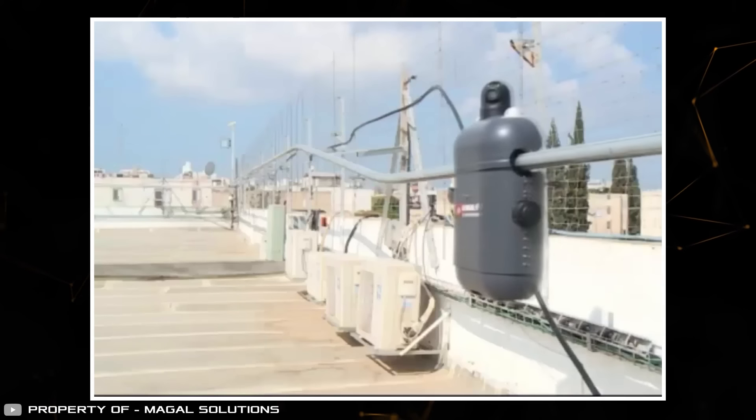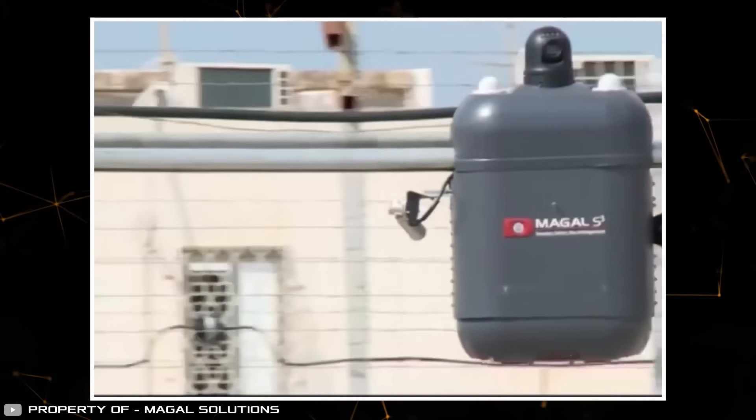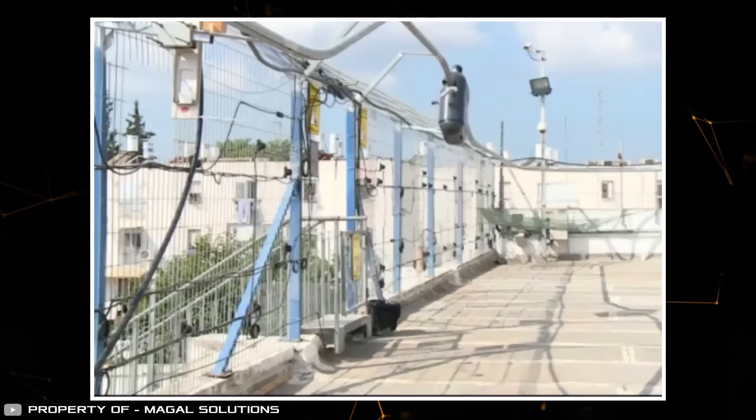The application area of the robot is quite wide: oil and gas facilities, energy objects, bridges, and other areas with large perimeters.